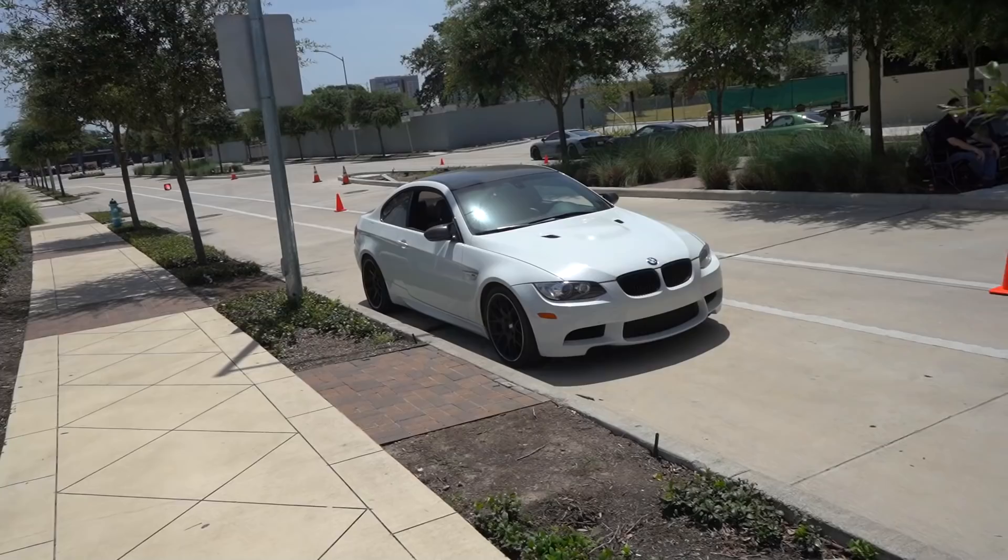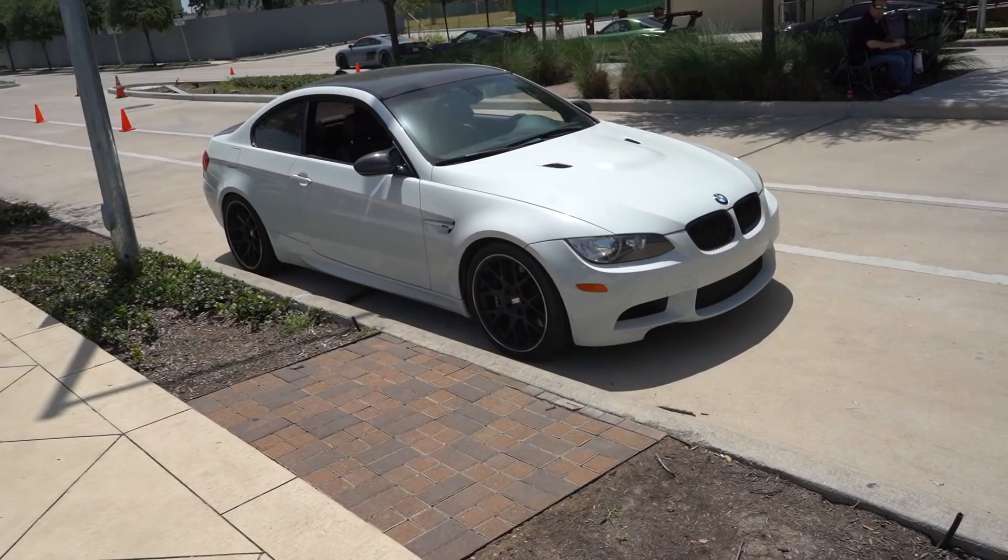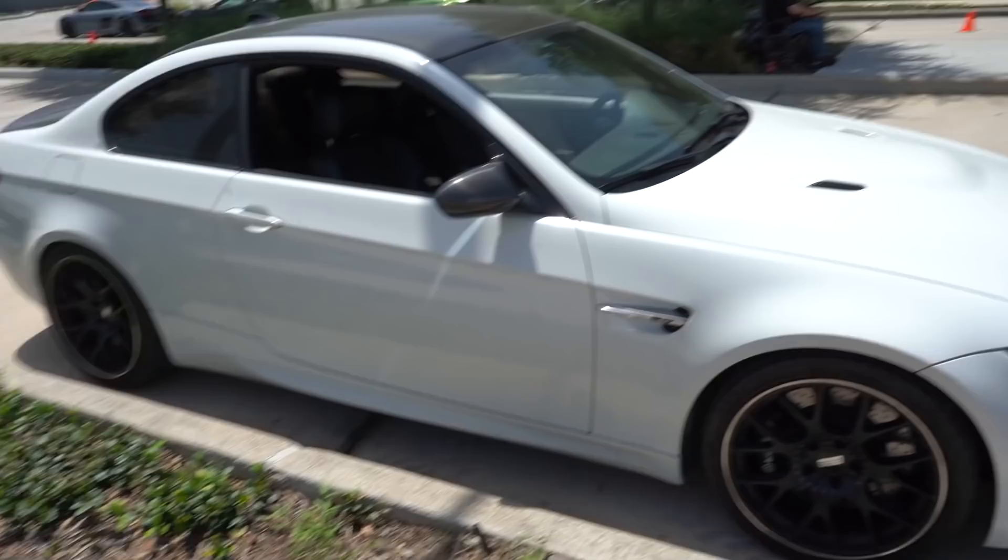One of the best sounding BMWs — maybe aside from the V10 M5 and M6s — we get the E92 M3. The S65 is just such a great sounding motor, but boy oh boy have I heard horror story after horror story keeping these cars up and running. This is a very clean example though, with BBS wheels, carbon fiber mirrors, roof, and trunk. These things are so cool.